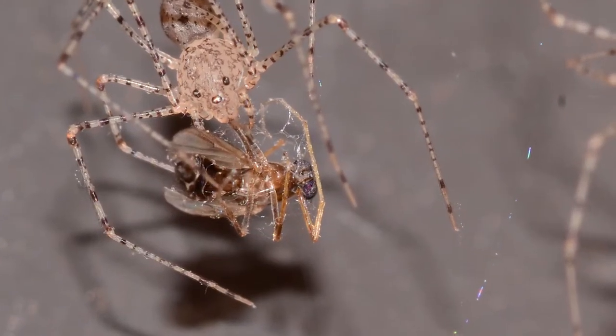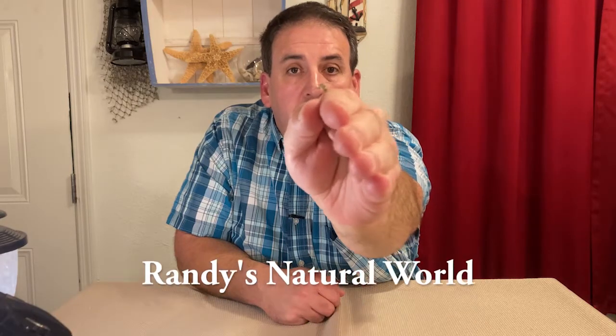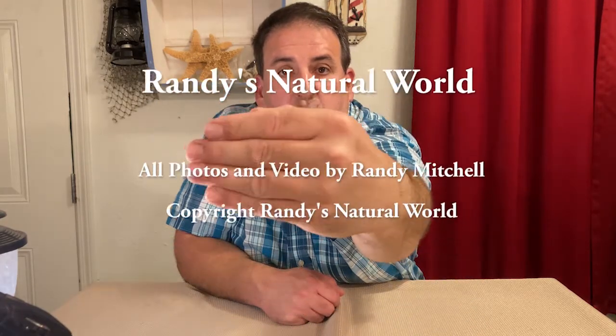If you enjoyed this video, consider clicking on the like button and please subscribe to my channel if you haven't already, because subscribing makes you feel good!